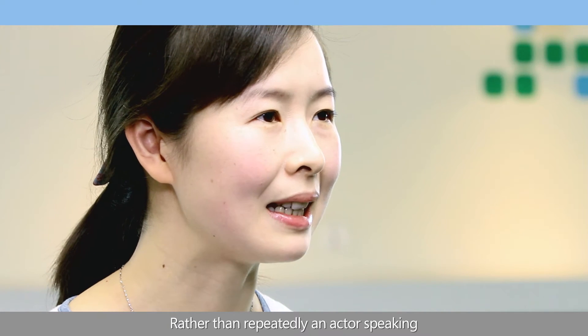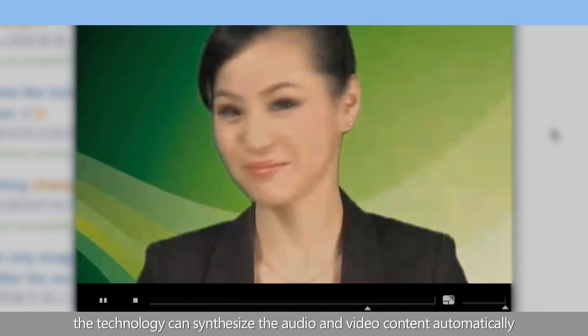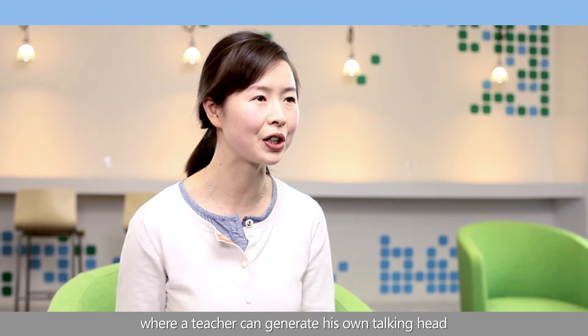Rather than repeatedly filming an actor speaking, the technology can synthesize the audio and video content automatically. This has the potential to further bridge the classroom and e-learning scenarios, where a teacher can generate his own talking head for students to take home and learn from.